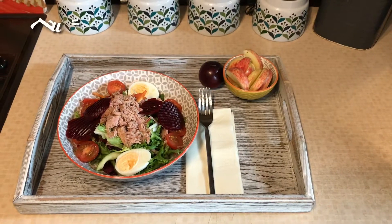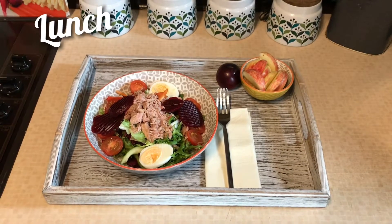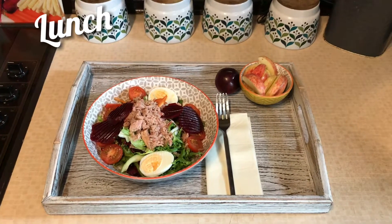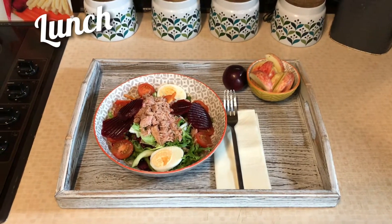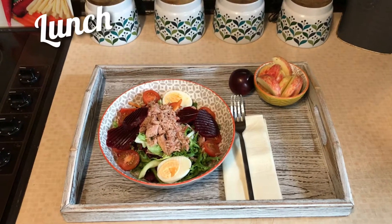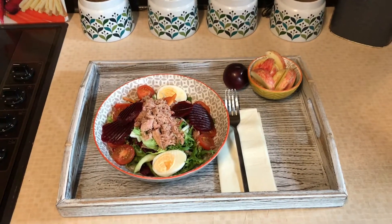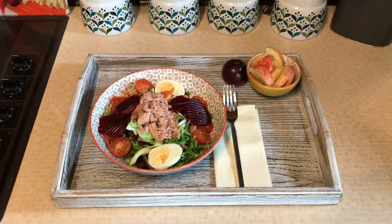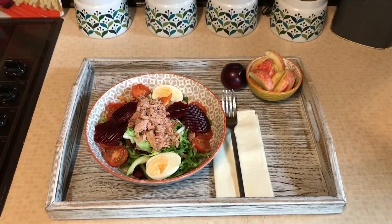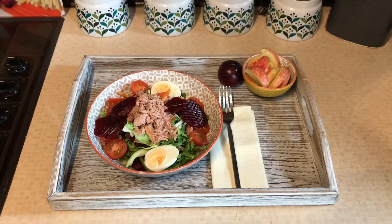Okay guys, welcome back. I'm just about to have my lunch. What I've made today is a tuna salad with some tuna, eggs, beetroot for speed, tomatoes for speed, and underneath the salad I have some peppers and different things for speed. I'll also be having a glass of water with this. Because I'm feeling a little bit hungry today, I'm also going to have an apple and a plum, which is speed as well.